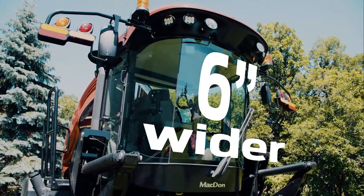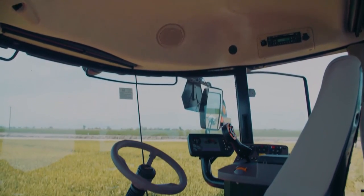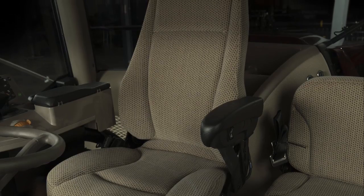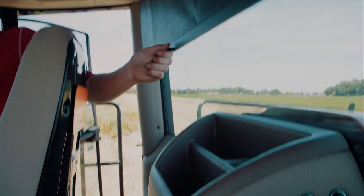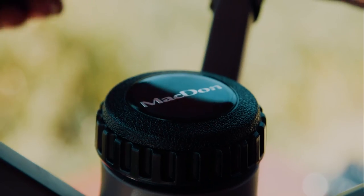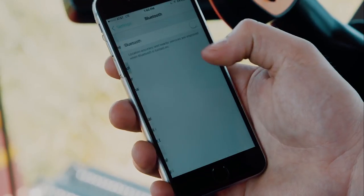The cab on the M1 series is six inches wider than the previous model with over 10% more glass area for optimum visibility. The standard cab includes a high-back air ride seat, eight halogen work lights, front and rear window shades, and auto climate control. All cabs include a tilting and telescopic steering wheel and a Bluetooth radio.